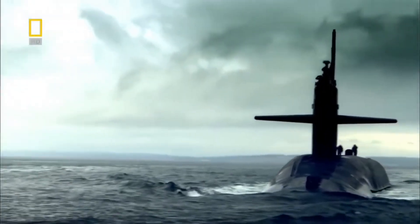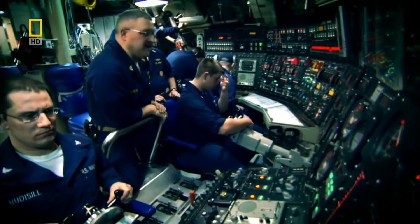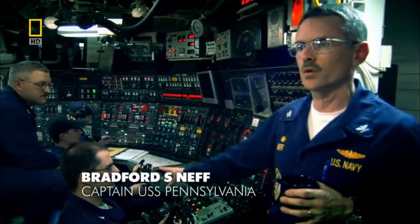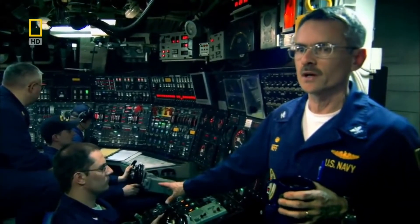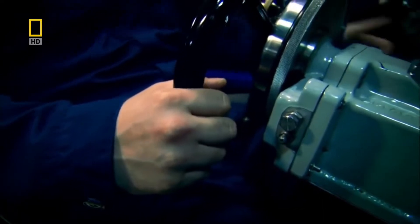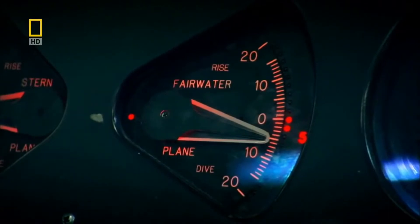When people first built submarines, they didn't really know how to control them, so they looked to nature for inspiration and copied the fins of a fish by putting metal fins on the side of the submarine. The USS Pennsylvania also has fins, called planes. They are operated by two of the youngest crewmen on the ship. This watch station is one of the first ones we qualify our young operators on — some guys as young as 18 or 19 years old are actually driving the submarine through the water. He controls the Fairwater planes, and they are very good at depth keeping.